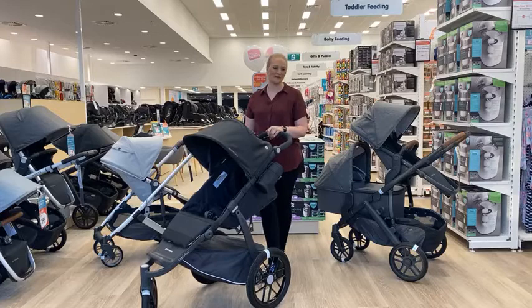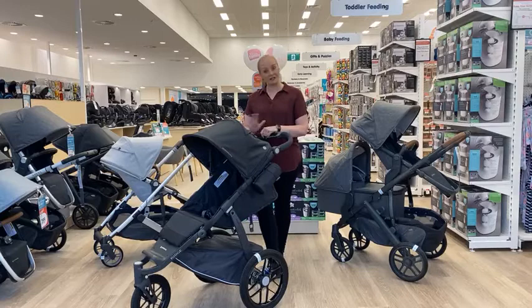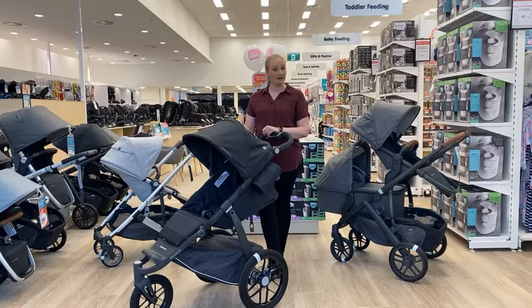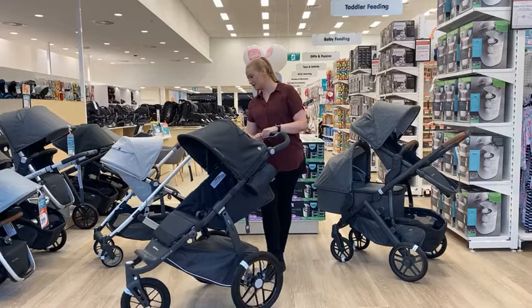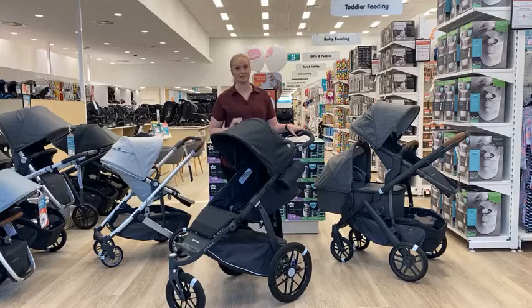Good evening, welcome to the Baby Bunting live series. I'm Nadine from UPPAbaby, and tonight I'm going to be showing you through the all-new exclusive UPPAbaby Ridge Stroller. This one is exclusive to Baby Bunting. Tonight we will actually be giving away a Ridge Stroller, so for your chance to go into the running to win one of these fabulous prams, make sure you comment below your favorite feature that I go through tonight.